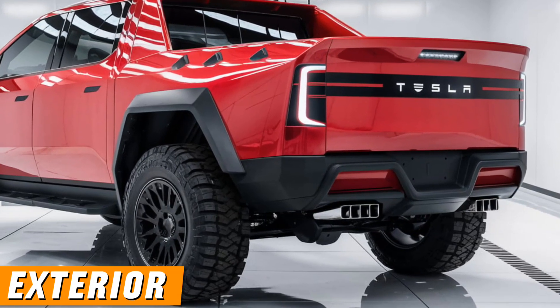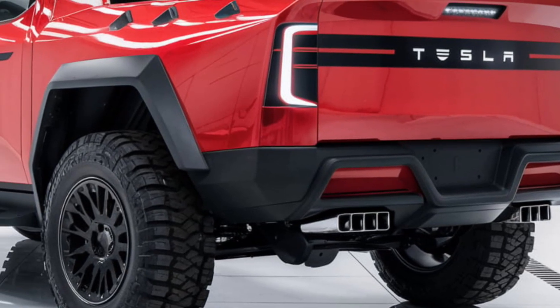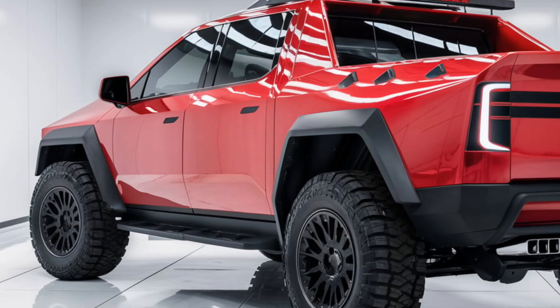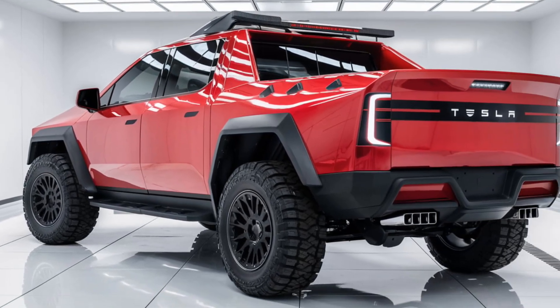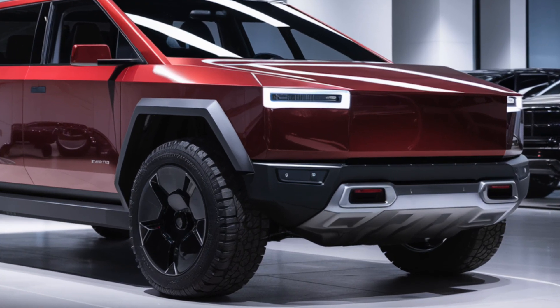Exterior design. The Cybertruck has a futuristic, angular design with a stainless steel exoskeleton, making it highly durable and resistant to dents, scratches, and corrosion. Its shape is unlike any other vehicle on the road, emphasizing functionality and toughness.